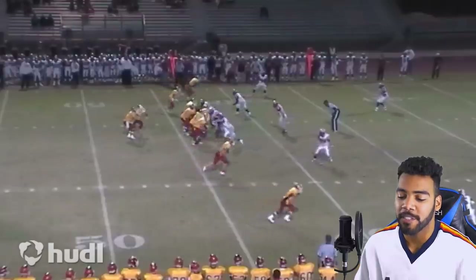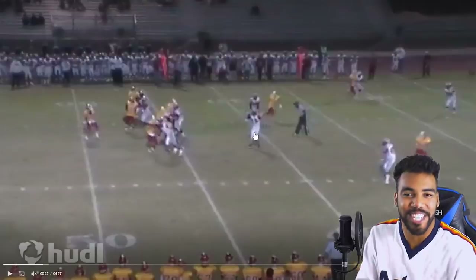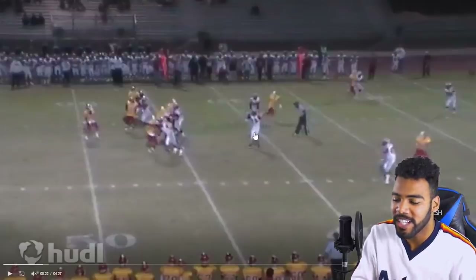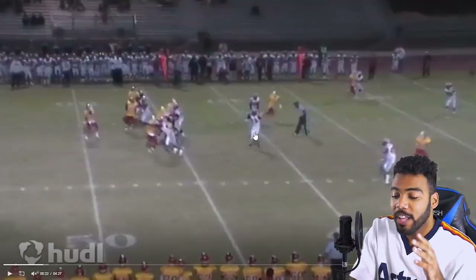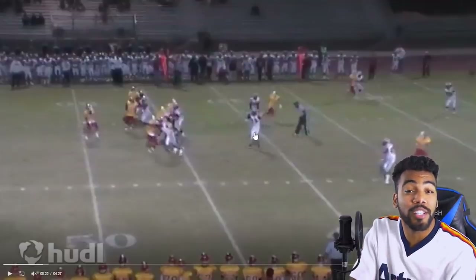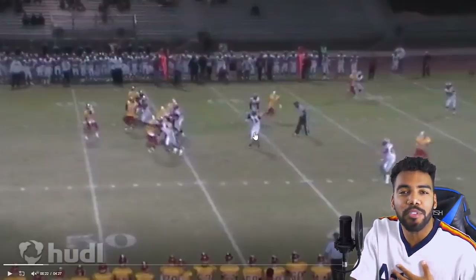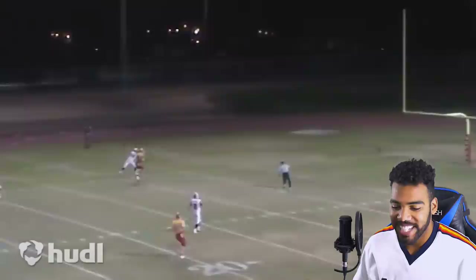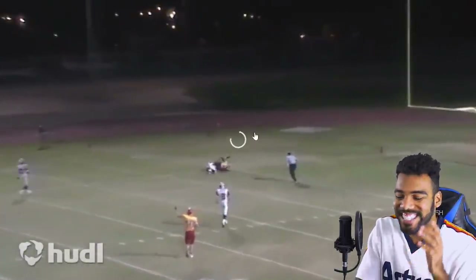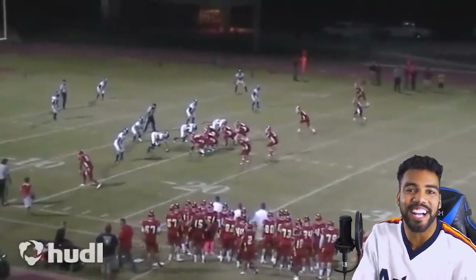This was in the playoffs — the last game I ever played in my high school career. This was the first post route my coach ever threw to me in my four years of being there. I'm 6'2", almost 200 pounds — first time they threw it to me. We go up top, get behind the defense, and we take it. I was so mad because I almost scored — he brought me down on the one yard line.